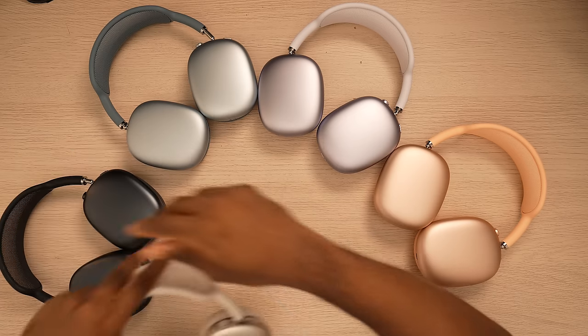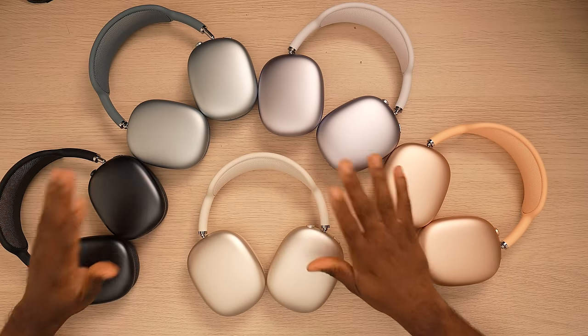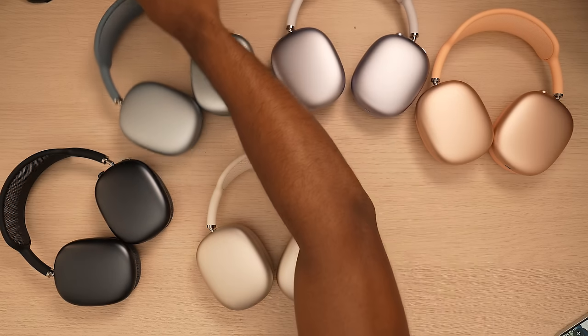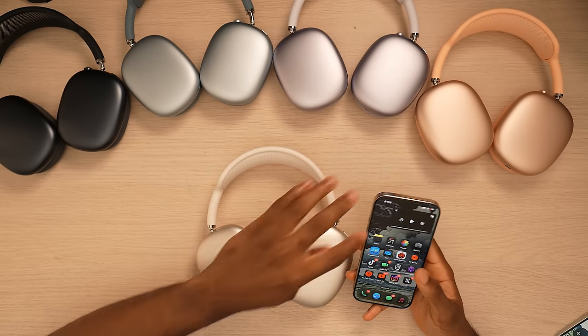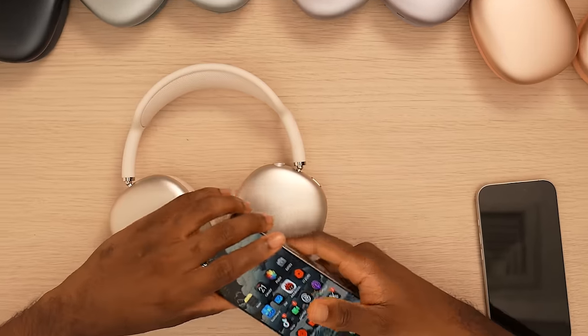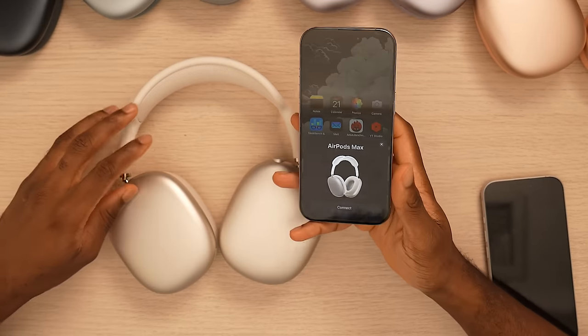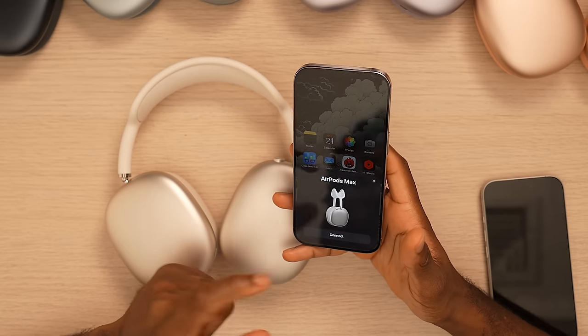So you have every single AirPods Max color right here on the table. My preferred color this year is going to be starlight. Here's how to activate them if these are your first AirPods Max: just open up your phone and it's going to come up on the side — tap connect to activate.